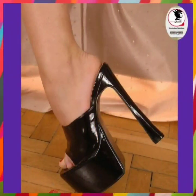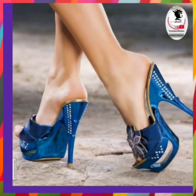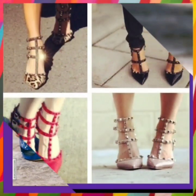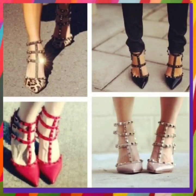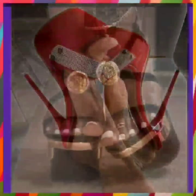Hey guys, assalamualaikum, how are you? I hope you will be fine. I am here with my new YouTube video. Today the topic of my video is about high pencil heels. As you see there are very beautiful types of designs and it looks really nice — this is some red and silver, this combination looks very pretty.